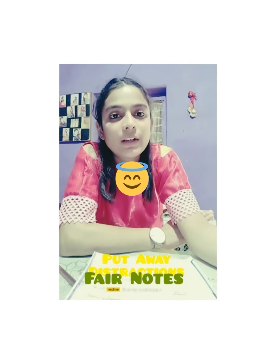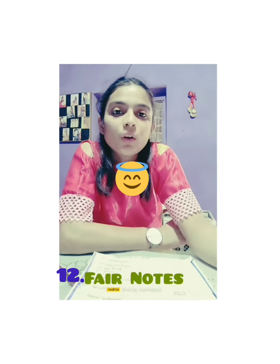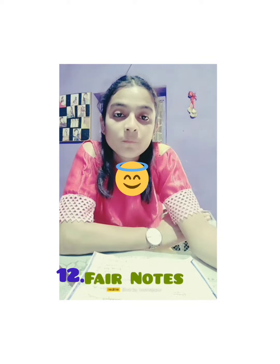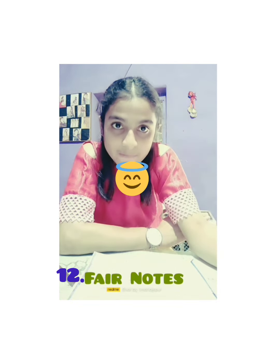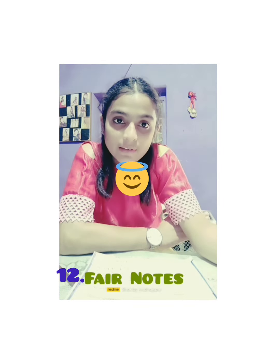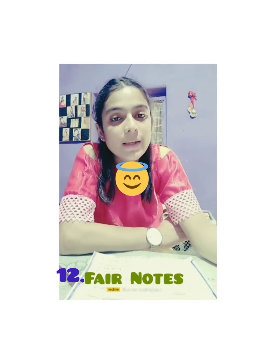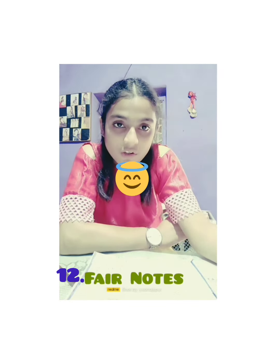One optional tip is to make fair notes. It's optional but it helps. In fair notes, solve each and every question — or the tough and selected questions from each exercise — in a very simplified manner. This will help you when you revisit a question and are stuck, because you can refer to that notebook where you have solved each question in a simplified way.